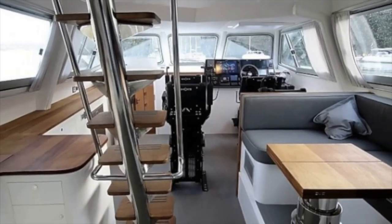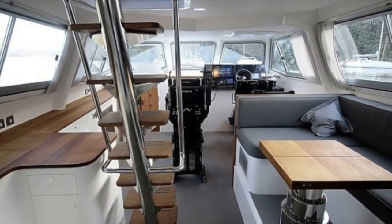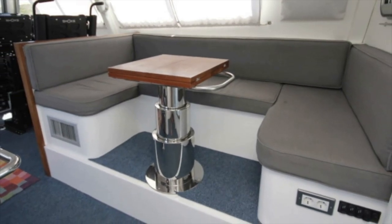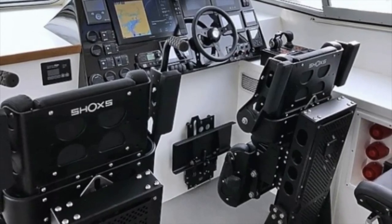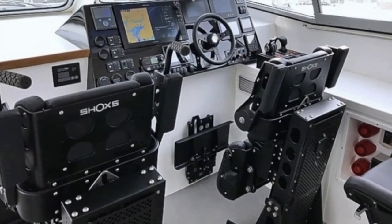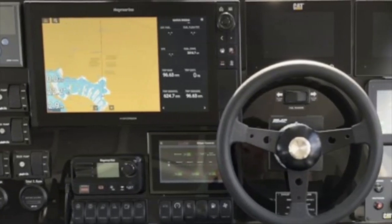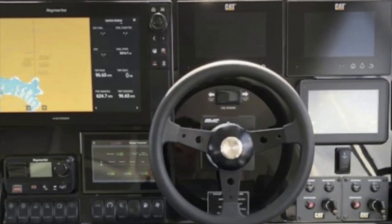Her interior is as practical as her exterior. You won't have to worry about spoiling the carpet as you take off your foul weather gear, having returned inside after feeling the salt water spray on your face. Just look at those seats. And check out this helm station, full to the brim of the latest navigation equipment, that will aid your high-speed sprint to wherever it is you feel like heading to. I love this vessel, and I am a massive fan of Safehaven Marine.